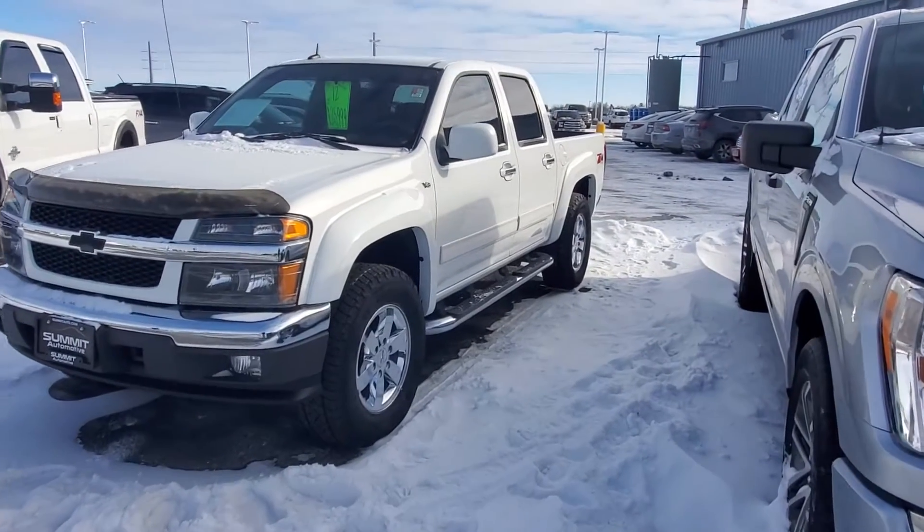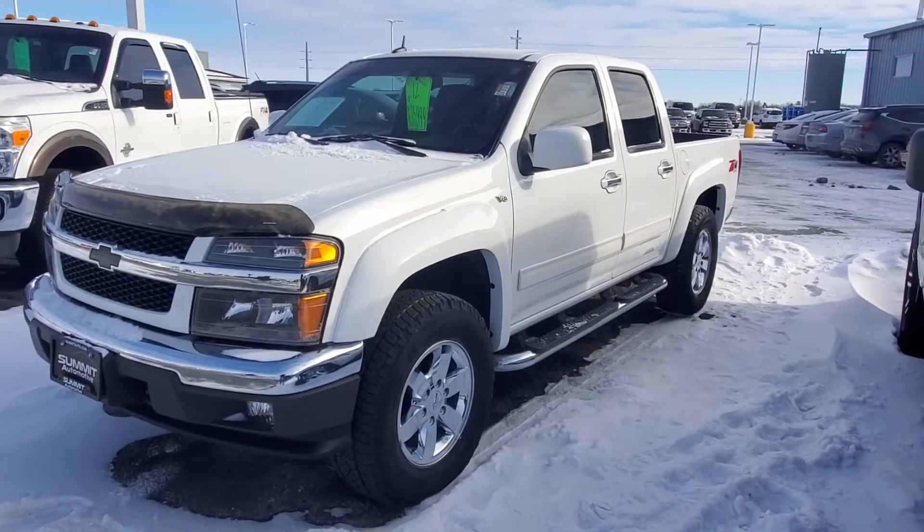Thank you very much for your patience. So here's the truck — really good-looking, really clean.